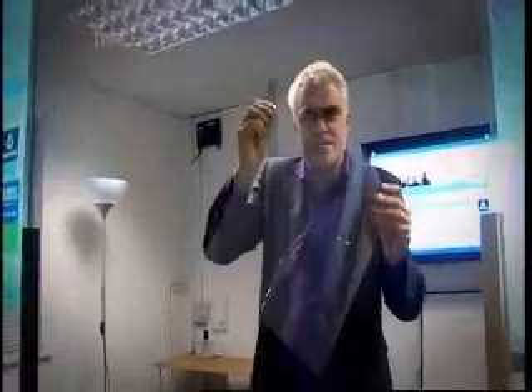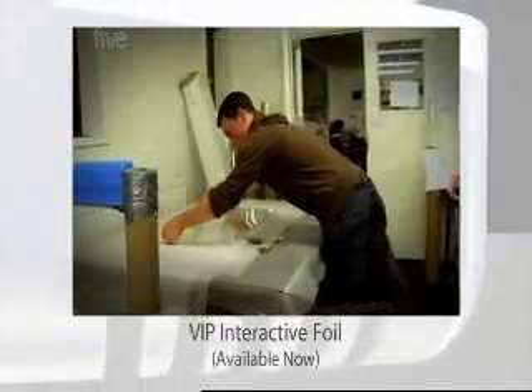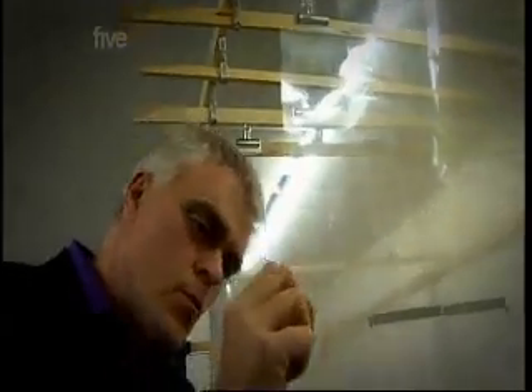A VIP interactive foil. Now, it might look like a sheet of plastic, but the VIP interactive foil has the power to turn any — and I mean any — non-metallic surface into a fully functional touchscreen.